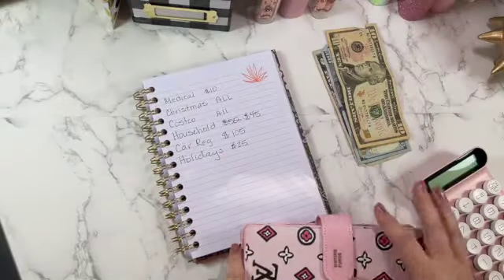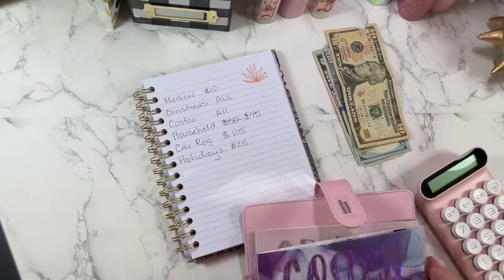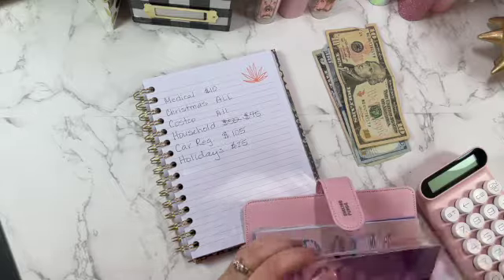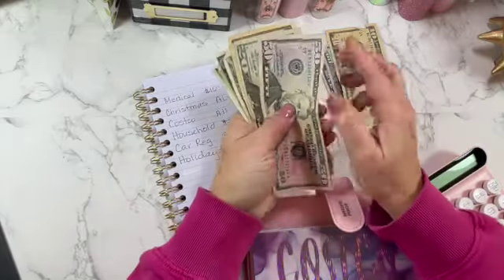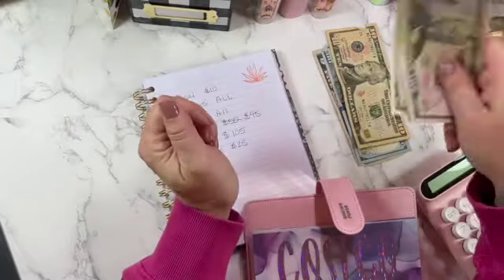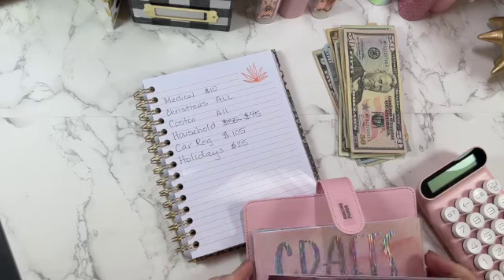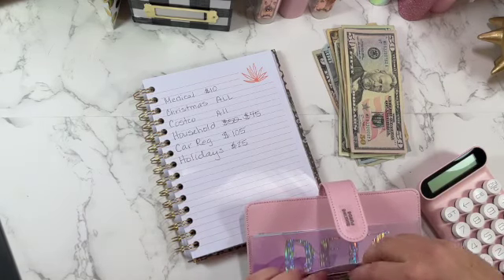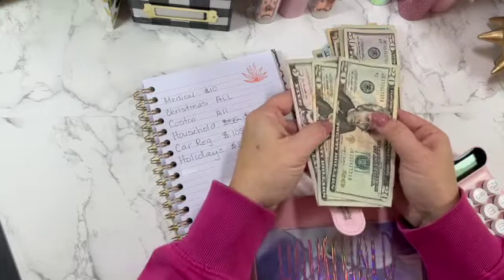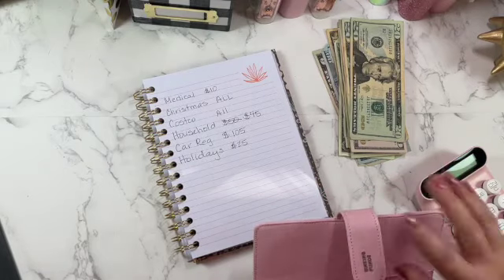From sinking funds, Costco — I went to Costco and spent all my money. I took my husband with me and that's what happens! I'm pulling out $108 to put towards my credit card. From household I'm going to pull $45 — I had to use some of this for expenses at Costco. And that's it for sinking funds.